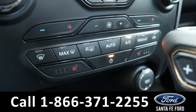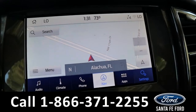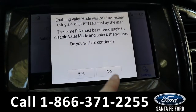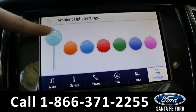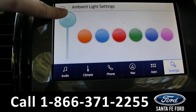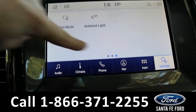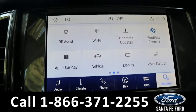Here's what the climate controls look like on the touch screen, and here are the buttons down below. It also has GPS navigation and ambient lighting — you can pick whatever color you want and choose how vibrant you want it to be. It has Ford Pass Connect with Wi-Fi, Apple CarPlay, and Android Auto.